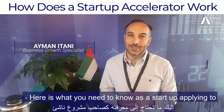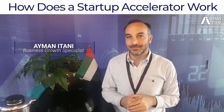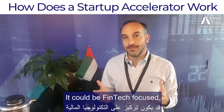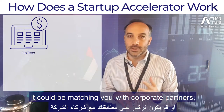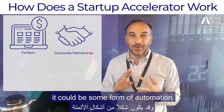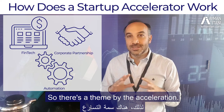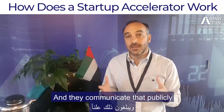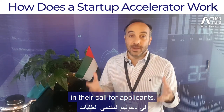Here is what you need to know as a startup applying to an accelerator program. The way it works is the accelerator has a theme — it could be fintech focused, it could be matching you with corporate partners, it could be some form of automation. There's a theme and they communicate that publicly in their call for applicants.